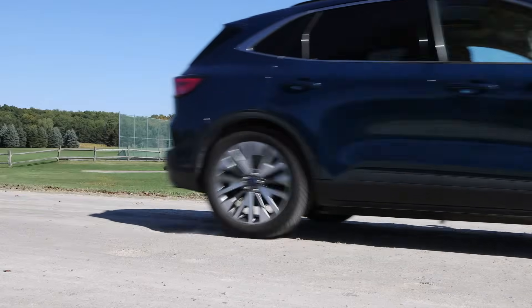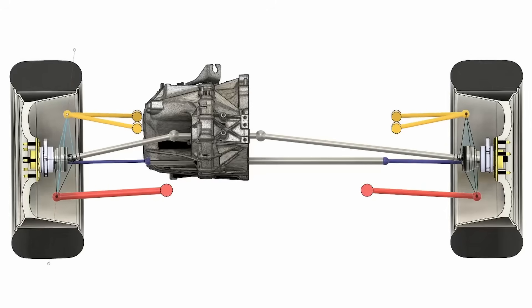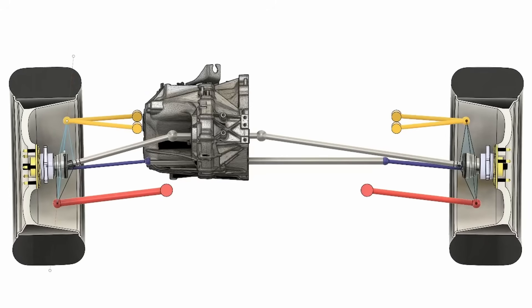It gets worse if the car accelerates due to the lift of the front of the car. This lift increases the outer CV joint angles on both sides, but because of the shorter shaft length, they get worse faster on the left than on the right. This is a guaranteed recipe for torque steer and is the reason why many early front-wheel drive cars suffered from this issue.